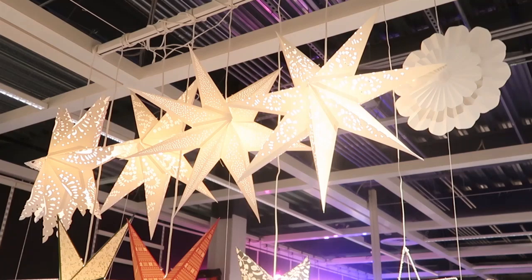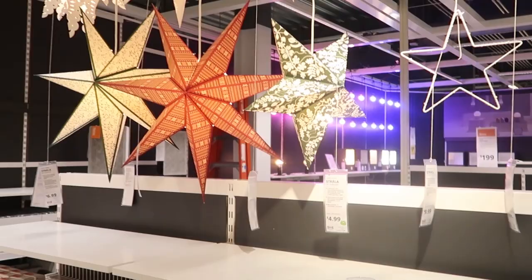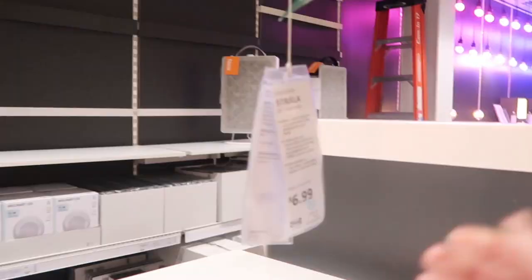I'm Bargain Bluebird and I'd like to welcome you to my channel. Today we are going into Ikea to look at their Christmas and winter merchandise that they have this time of year.